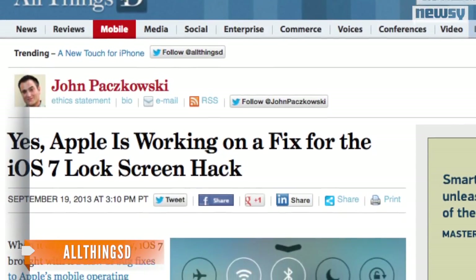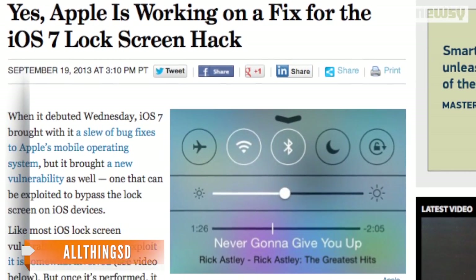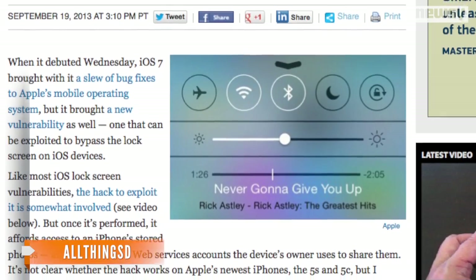In a statement to All Things D, Apple said it is aware of the loophole and plans to patch it out in a future security update, but it hasn't provided an exact date for the fix.